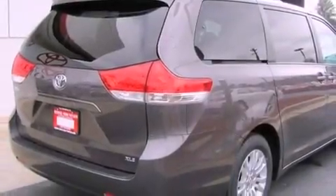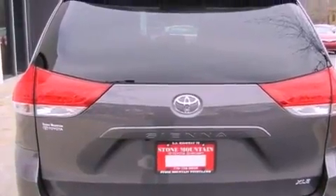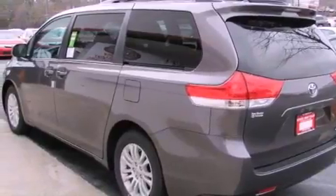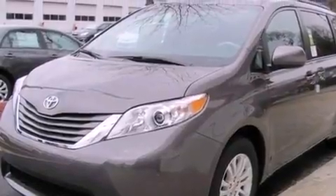Features include a power moonroof, heated front seats, cruise control, a six-speaker audio system, a leather-wrapped steering wheel, a passenger-side vanity mirror, a security system, a traction control system, air conditioning with automatic climate control, and folding rear seats.